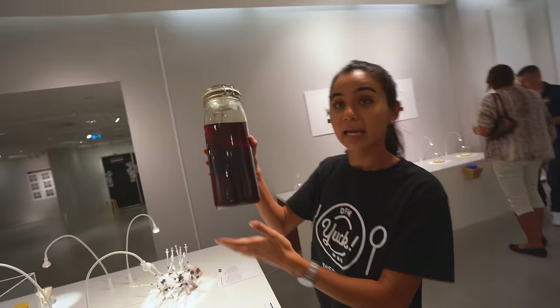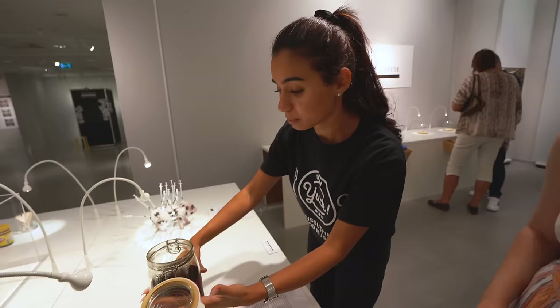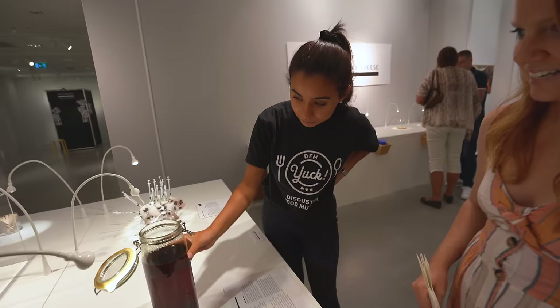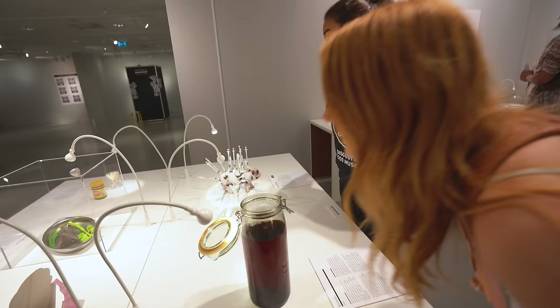Anal gland of a beaver - they use it in Givenchy and Chanel perfumes and people don't know it. It's at 70% alcohol and it's been fermenting here for about 8 months. I can smell it already - it smells good actually. It's very strong but it does have the essence of perfume. It almost smells like Vicks VapoRub.